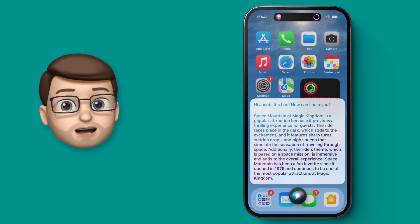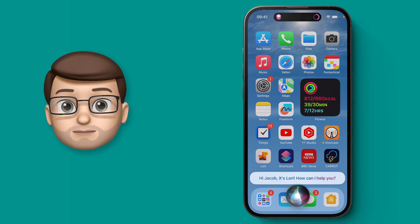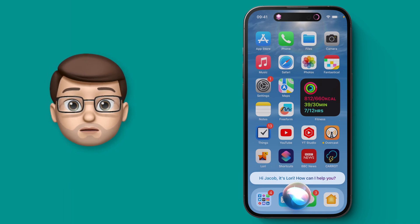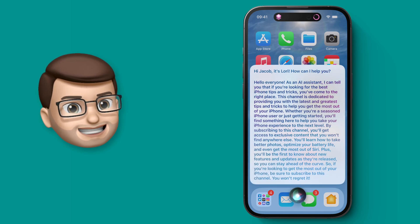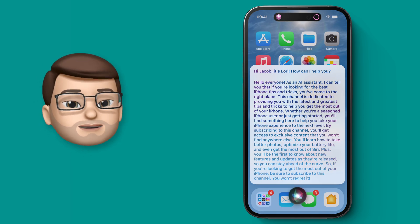Let's try it one more time. Hey Siri, assist me. Hi Jacob, it's LORI, how can I help you? Convince people watching this video that they ought to subscribe to our YouTube channel down below to get hundreds more iPhone tips and tricks. And LORI responds: Hello everyone, as an AI assistant, I can tell you that if you're looking for the best iPhone tips and tricks, you've come to the right place. Okay, that's enough of that, Siri, thank you very much.